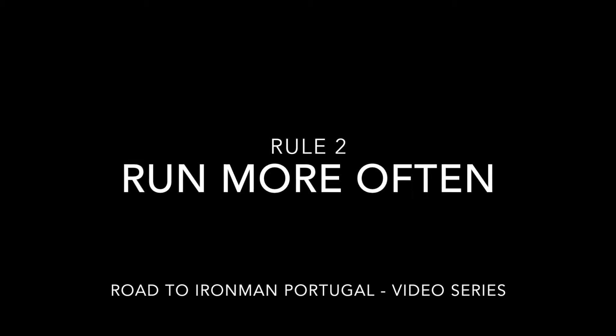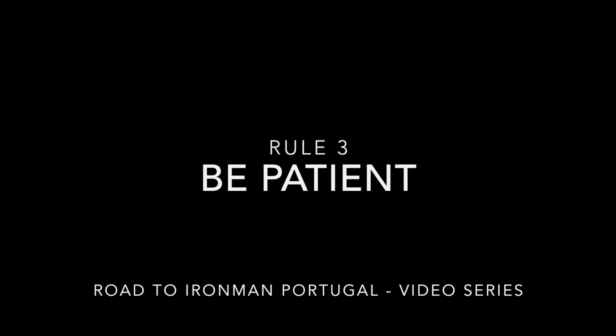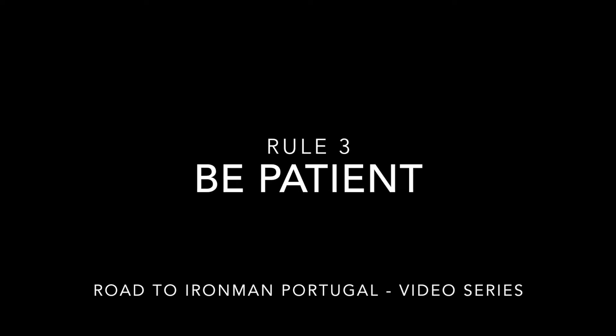Rule number two: run more often. By running more often you'll be able to bring your heart rate down and improve your efficiency. To run more often, run at lower heart rate zones. Your body doesn't know pace — your body knows only heart rate. So as you run more often at lower heart rates, you'll become more efficient.